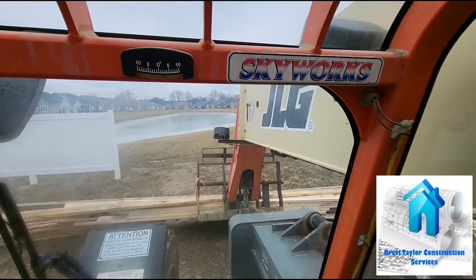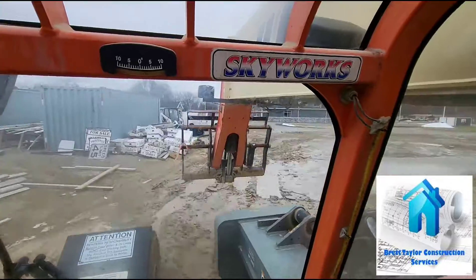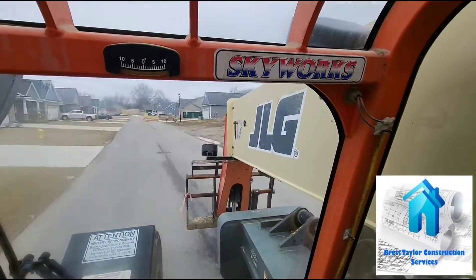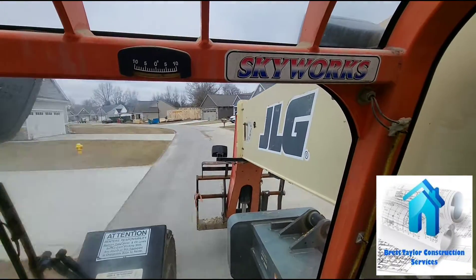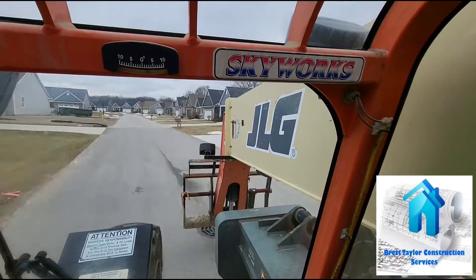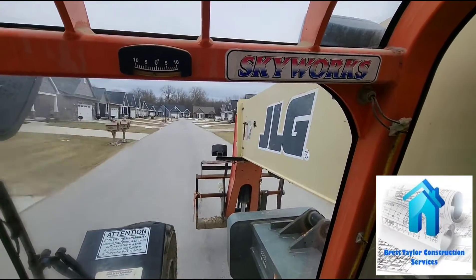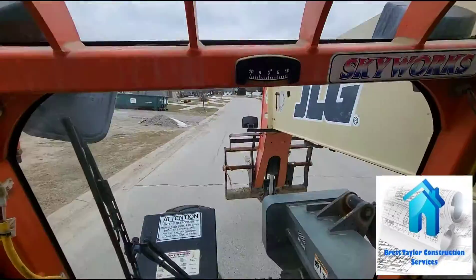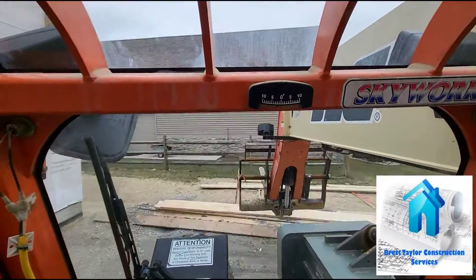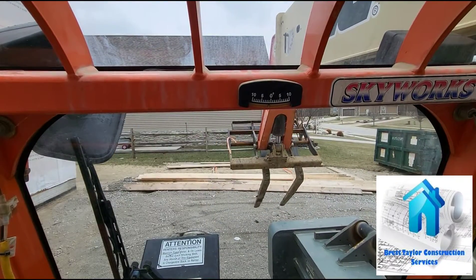Going to set all this down there nicely and head back over. If this thing was a little bit faster I would have taken more. Now that truck's out of the way, we can go ahead and pick this little pile up — first I'm gonna spread the forks apart.